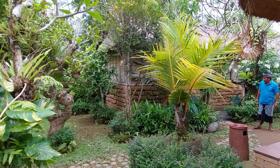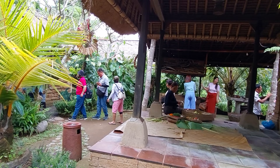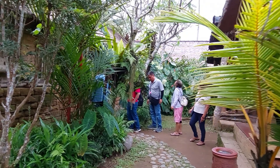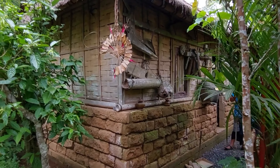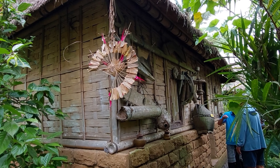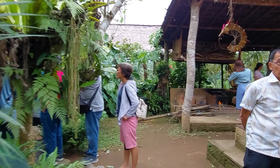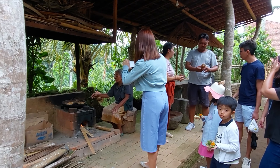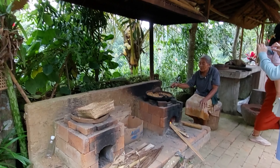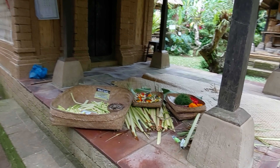Tempat ini disenangi oleh tamu asing, terutama dari Eropa. Tapi tamu dari China, Asia, Jepang, dan Korea juga suka berkunjung ke sini. Ini adalah tempat masak tradisional, dan ini adalah tempat membuat canang.